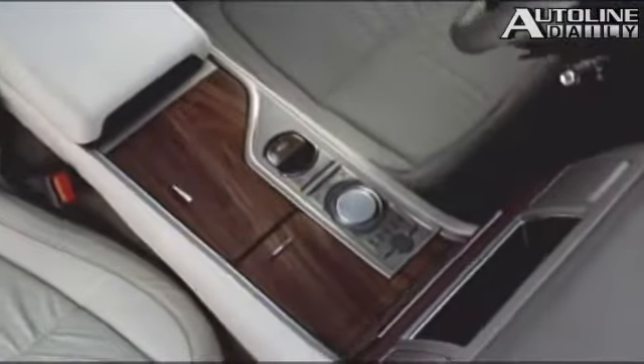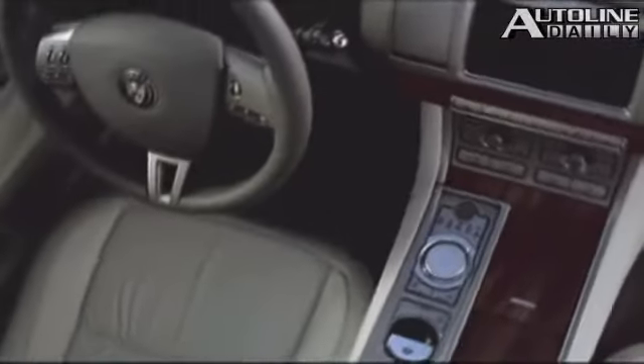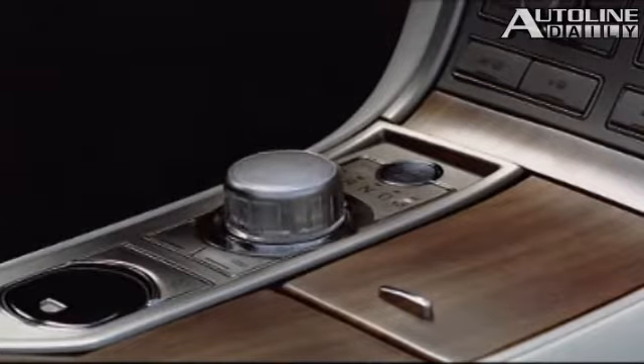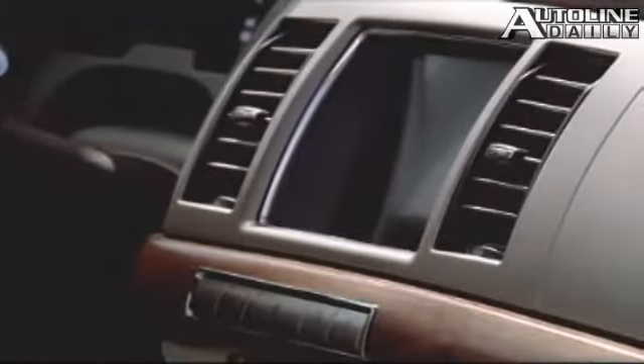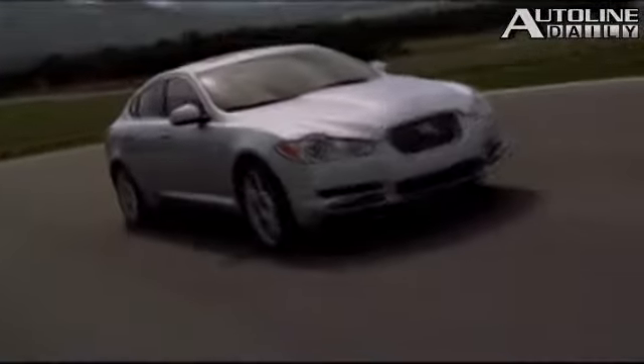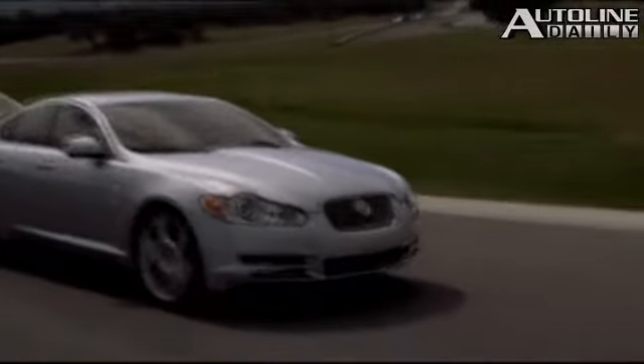Matching its slick new body, the XF sports a designer cabin. The dash and doors are covered in cut-and-sewn panels, and it features a circular gear selector and motorized air vents that open automatically. Jaguar has made great strides with the new XF. If you're in the market for a luxury sedan, it deserves serious consideration. But a word of caution: if you live in a warm climate, be careful — the shifter gets scaldingly hot in the summer sun, so you better wear gloves when changing gears or risk getting burned.